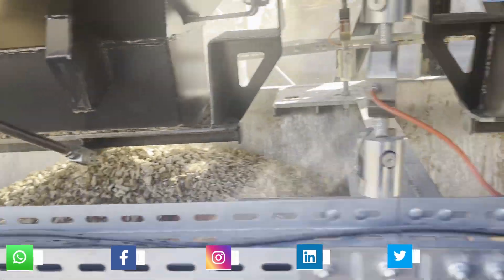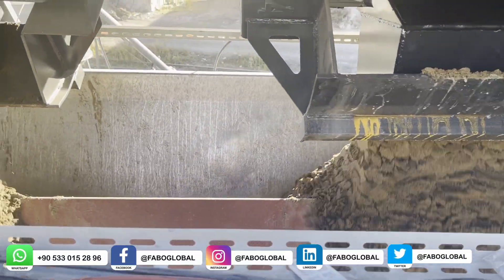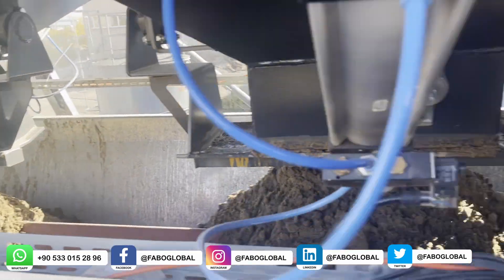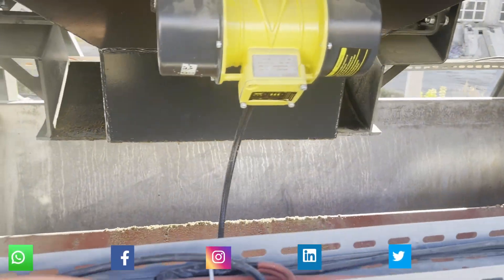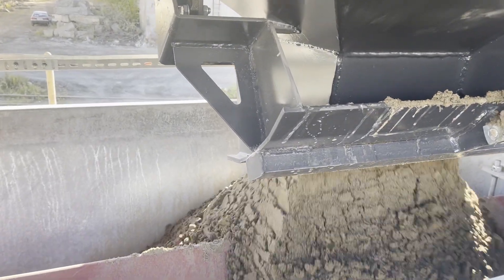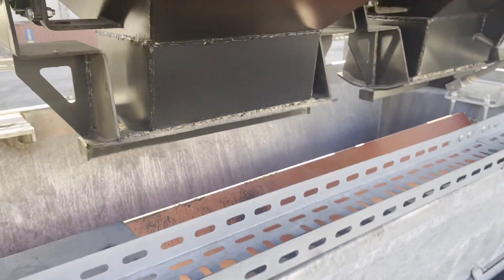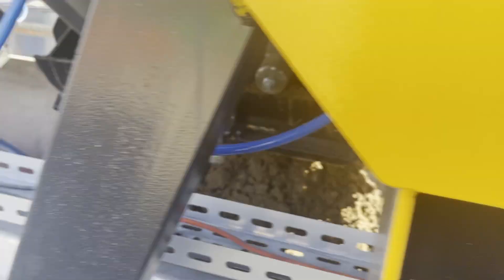The Fabo concrete plant aggregate weighing belt ensures that the aggregate in each chamber stored in the bunker is weighed in determined quantities with the help of pneumatically opened covers. The covers open in sequence and the load sections are added to the previous and other weighing materials. Then the weighing belt sends the material to the mixer with the transfer belt.